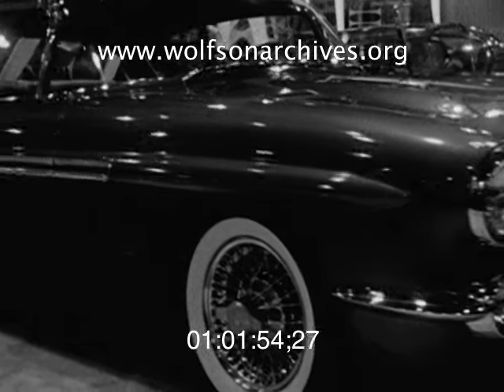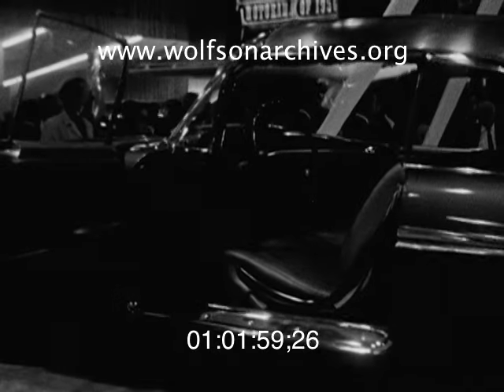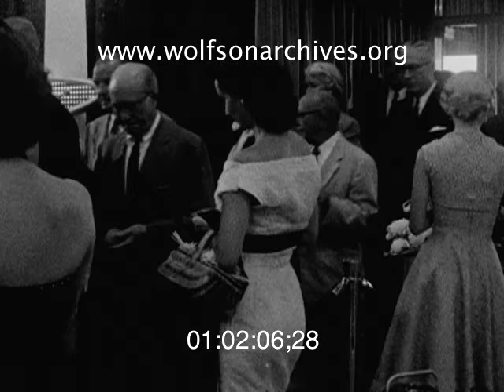Chevrolet has restyled its Corvette. It's called the Impala, and carries five passengers in its plastic body. This type of construction cuts nearly 30 percent from the weight of a comparable steel body.